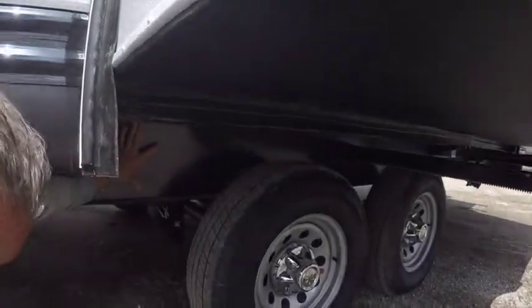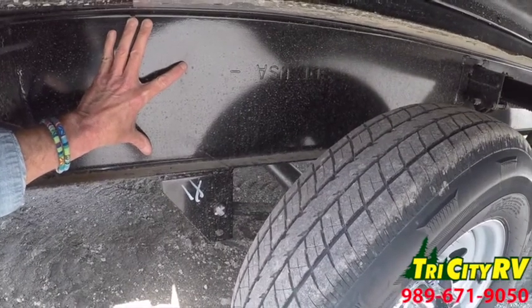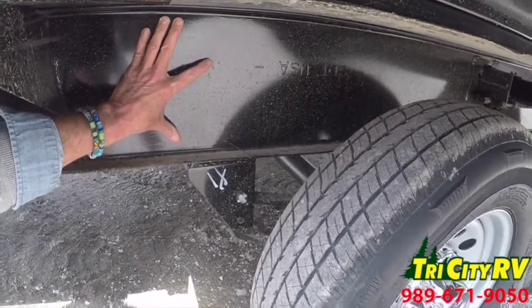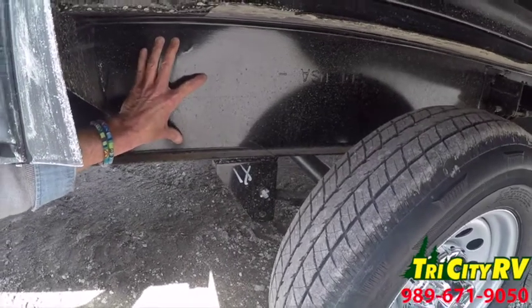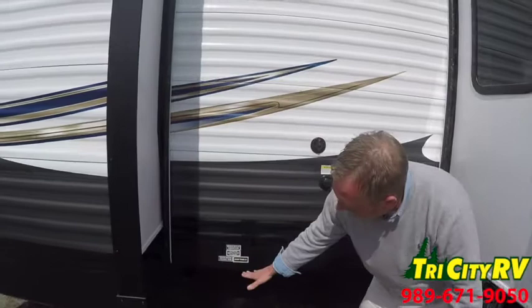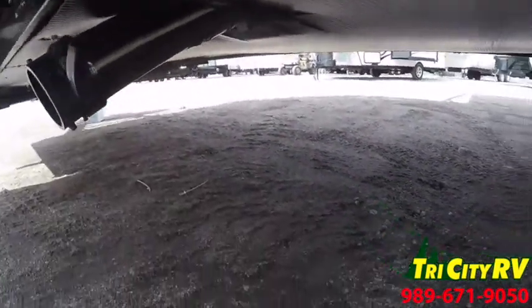A 10-inch structural I-beam cambered frame. When I think about load-bearing weight and construction, I always think about I-beam construction. There are companies that use tubular steel frames — I've never heard of a tube in my life supporting weight in a commercial building. This has a powder-coated structural I-beam frame. By the way, the underbelly is heated, insulated, and enclosed — the whole underside of this unit.